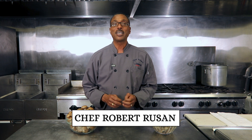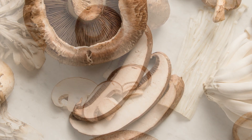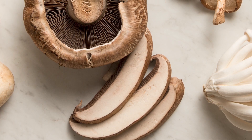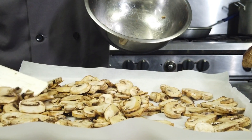Hi, thanks for tuning in to the final videos of our series, Layers of Flavors Culinary Training, presented by Mushrooms in School. I'm Chef Robert, and we've covered a lot of ground so far — from reviewing the benefits of mushrooms, to the varieties we most commonly use in schools, to seeing how to prepare them in a number of ways.